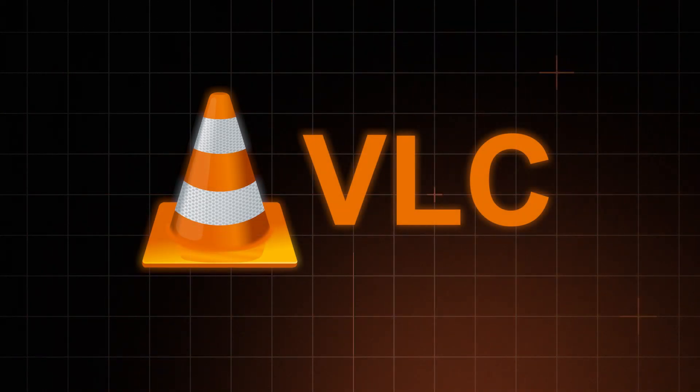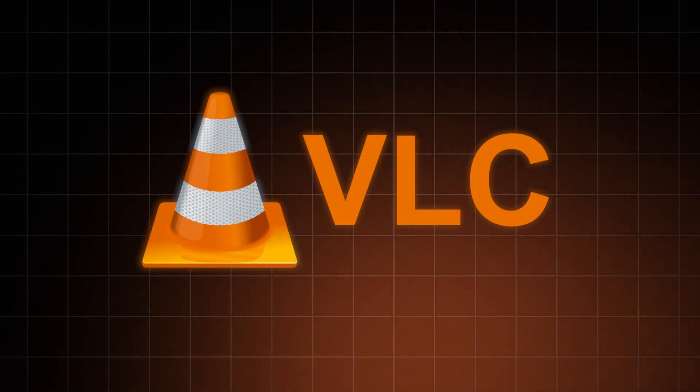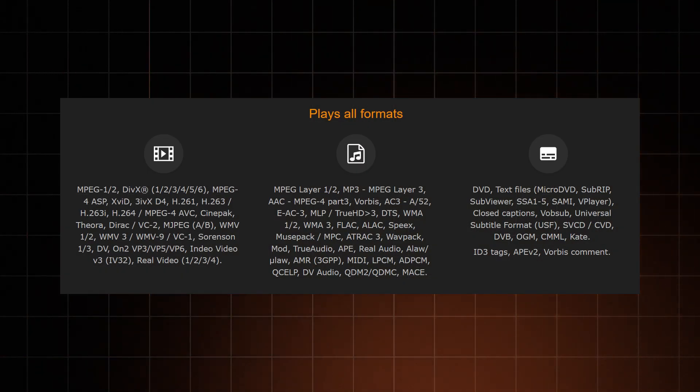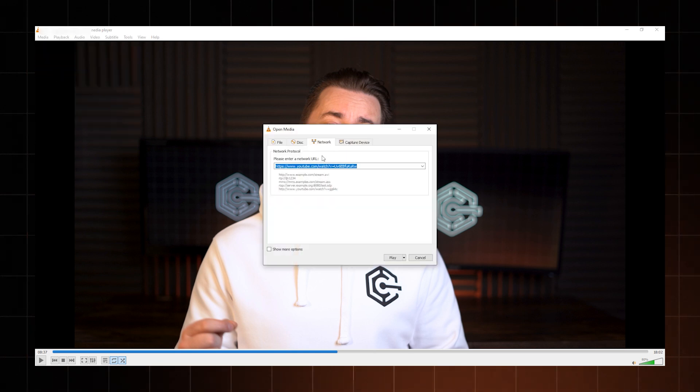My next recommendation is for those who can't bear the default Windows media player. VLC is a classic media player and my personal favorite since Media Player Classic stopped updating. Why is VLC great? It can read all popular formats, from MP4s to the less widespread AVI or MKV — a must if you're a fan of old movies. VLC has built-in support for multiple voice tracks, subtitles, and mono or stereo settings. It can even stream videos from the internet, making it much more progressive than it seems.